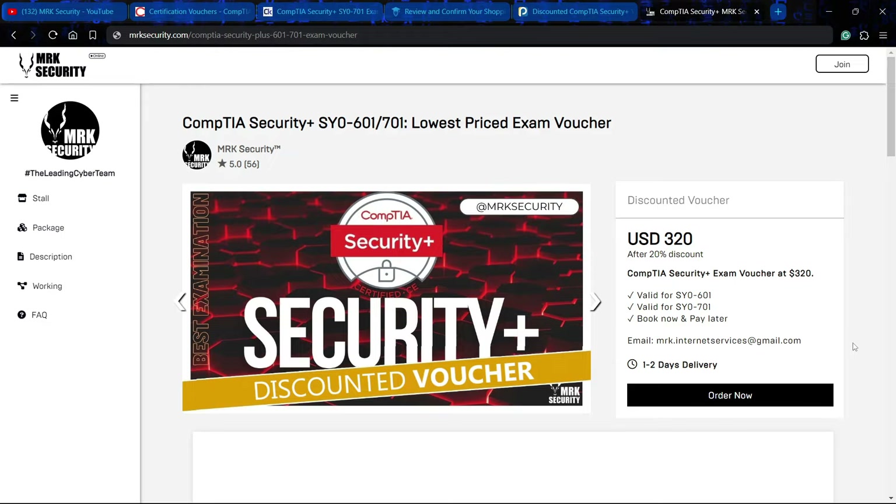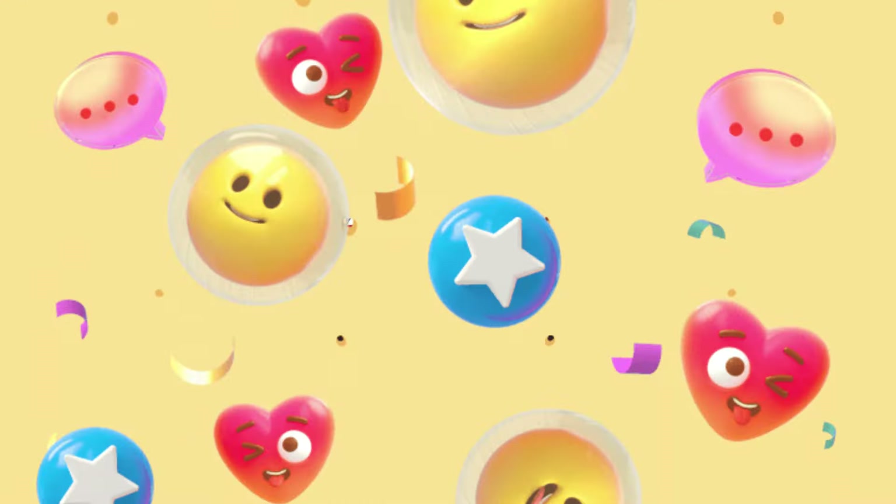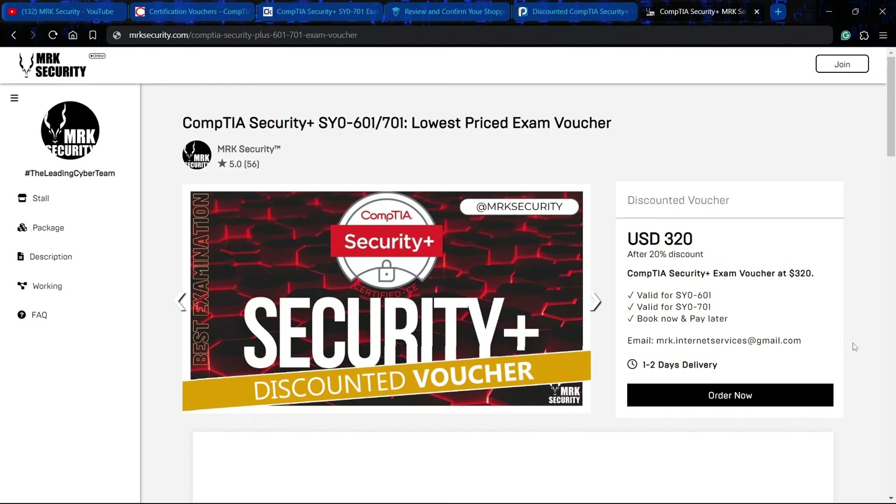Keep following us for the best offers and subscribe to your favorite channel MRK Security. We will soon come up with a video on how you can pass your CompTIA Security Plus exam on your first attempt. If you want more content on Security Plus, leave a comment. Get your $320 Security Plus voucher, good luck on your exam, and best wishes.